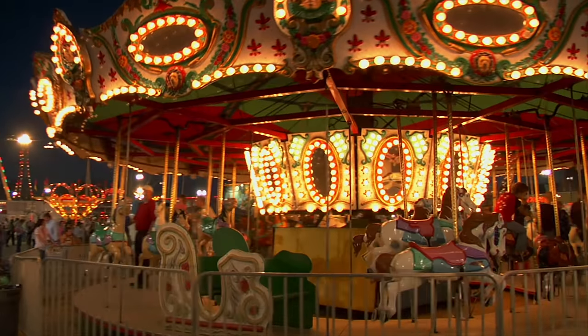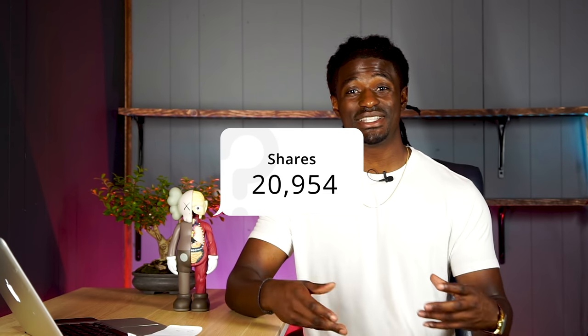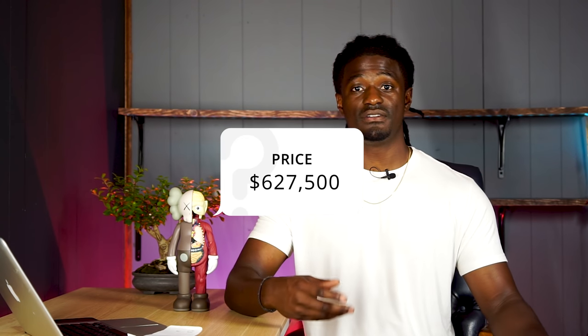The first country we're going to look at is the United States. The average household income is around $43,500 per year — that's how much you need to make off your dividends to retire in the US and live a somewhat comfortable life. In order to make $43,000 per year from investing in AT&T, you will need 20,954 shares. With each share paying around $2.08, that means you will have to invest $627,500 into AT&T to accumulate that many shares and retire in the United States.